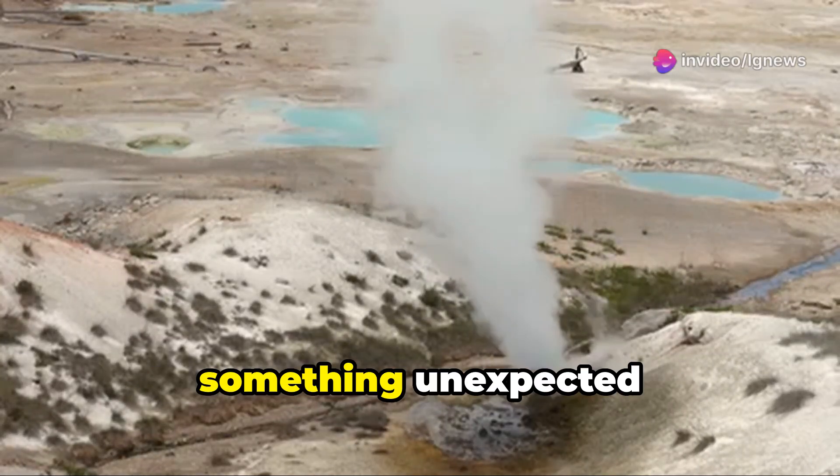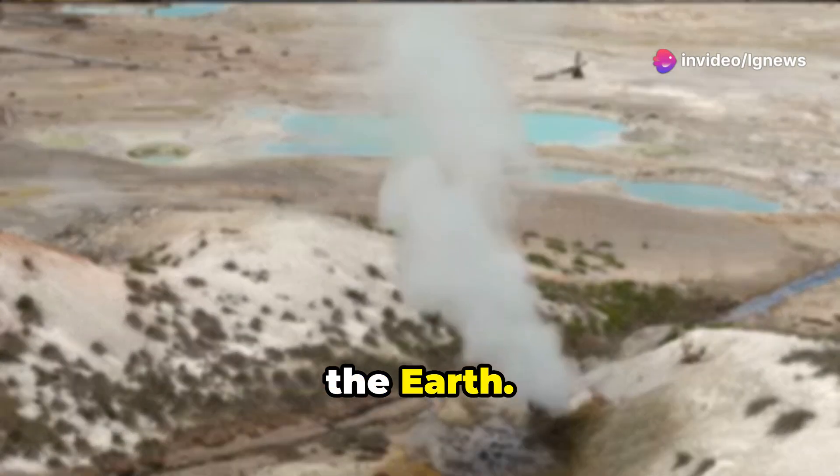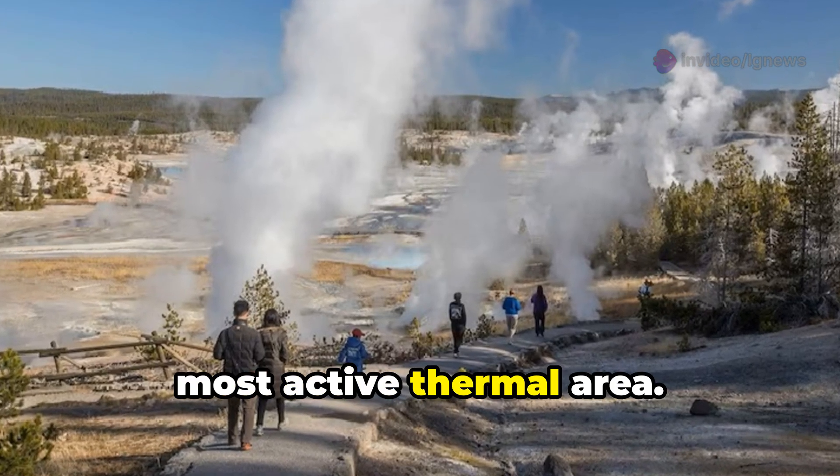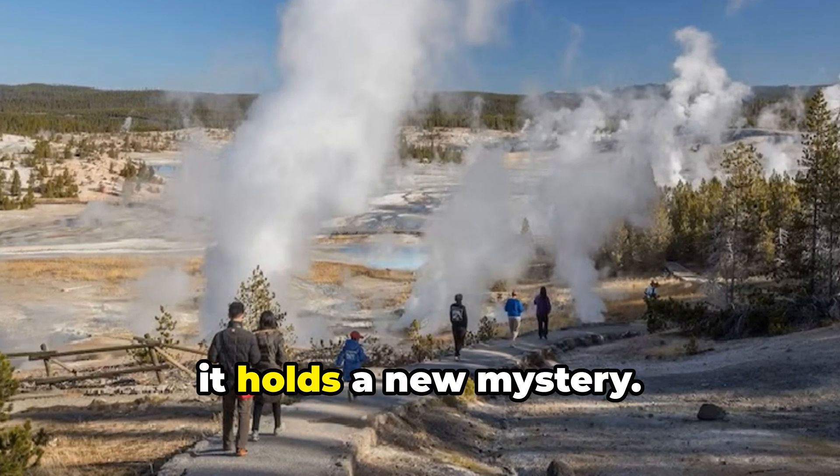In the heart of Yellowstone National Park, something unexpected has just emerged from the earth. This is Norris Geyser Basin, the park's oldest and most active thermal area. But now, it holds a new mystery.